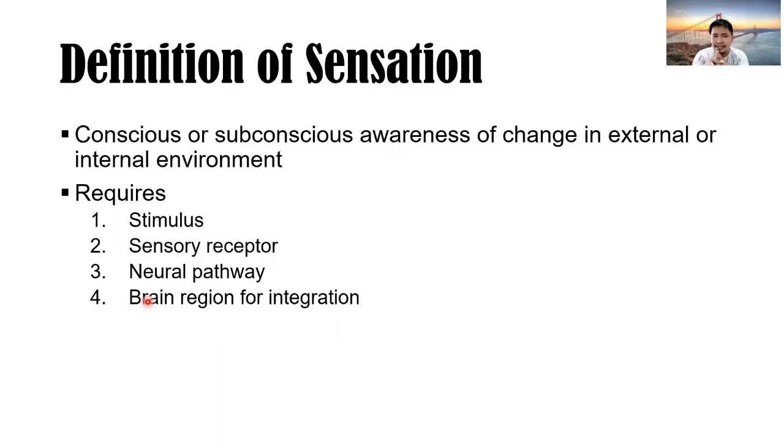Sensation is the conscious or subconscious awareness of change in the external or internal environment. For sensation to occur we require a stimulus, a receptor, a neural pathway, and a brain region important for integration, so that there is perception of the stimulus. From the stimulus to the receptor, to the neural pathway, to the brain region where the nerve impulse goes.